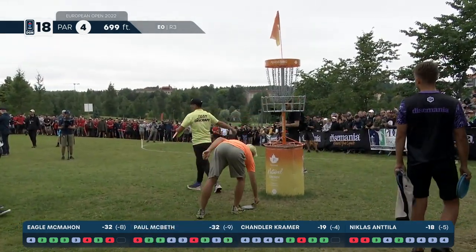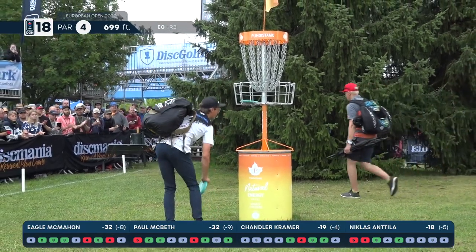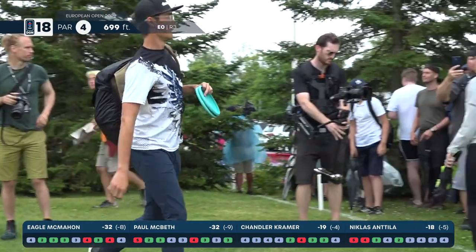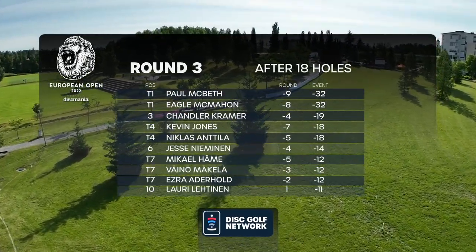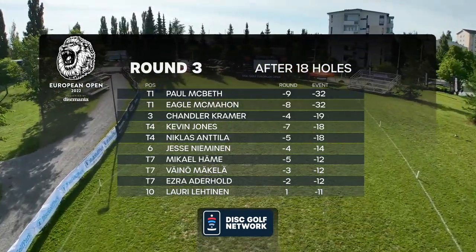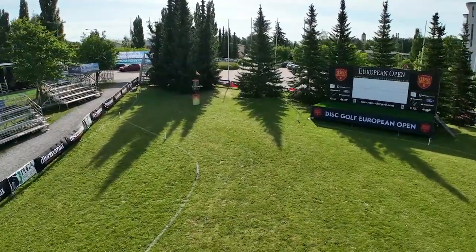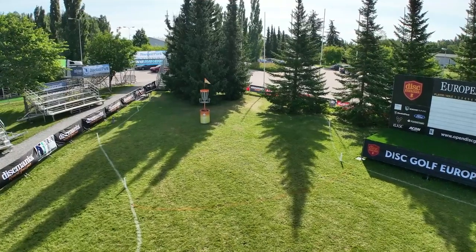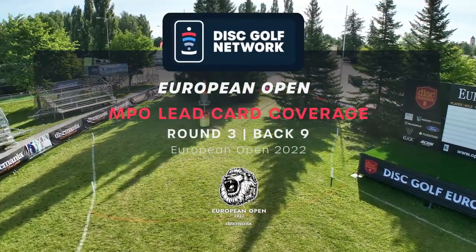McBeth going to tie it up and the battle will continue. Very rarely do we have a situation where essentially only two players have a chance at the title — it's going to be a race to the finish line between these two players. Taking a look at that leaderboard going into the final day — an all-American lead card followed by an all-Finnish chase card. You can't write this stuff up! 10th place is 21 shots behind the leader, but top 10 in a major is still incredible. Jeremy Coling and Nate Perkins signing off — we'll see you tomorrow from Nokia, Finland.